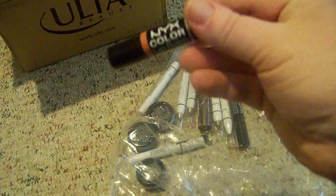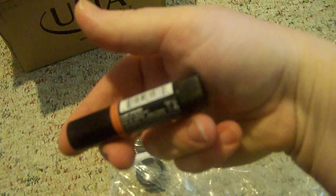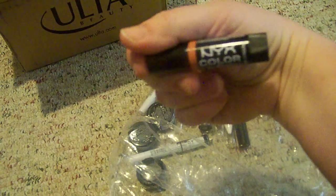And then I got a NYX Color Lip Balm — I believe this is colored Spasibo? I think that's how you pronounce it. It's just a colored lip balm in a nude brown-pink color.